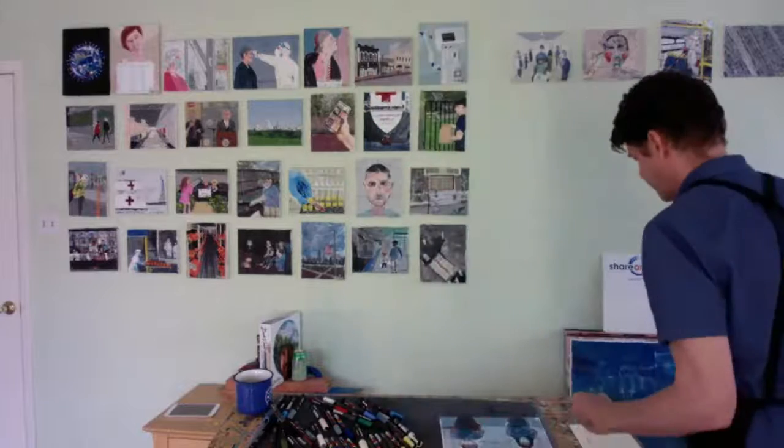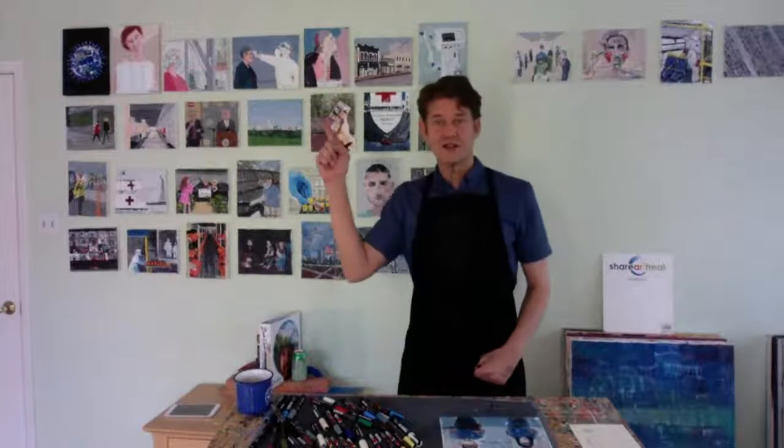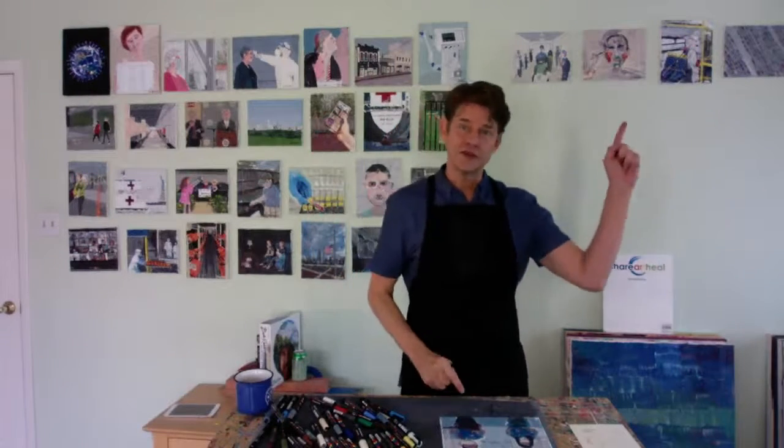Thank you everybody for watching me paint. Please like the video and subscribe to my channel. Once I get to 1,000 subscribers I'll be able to use some other editing tools — I'll be able to say 'watch this video,' 'check it out,' 'subscribe here,' or even 'donate to the hospital.' I can do a button like that too.